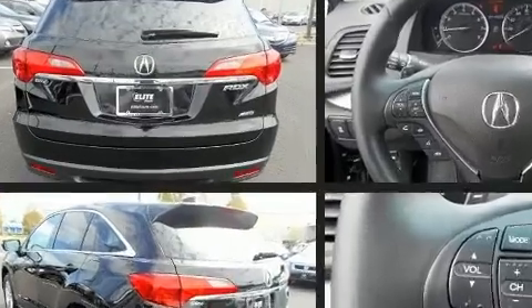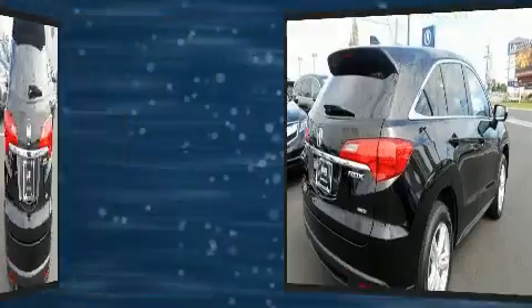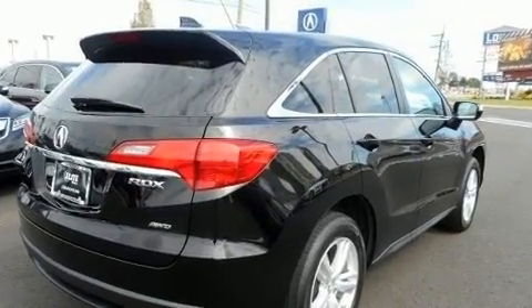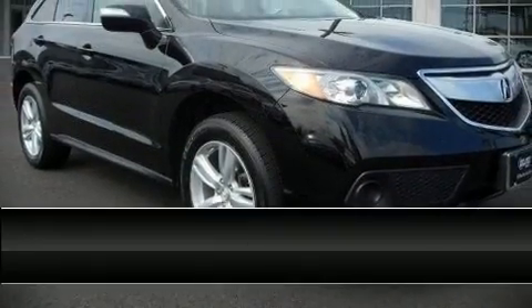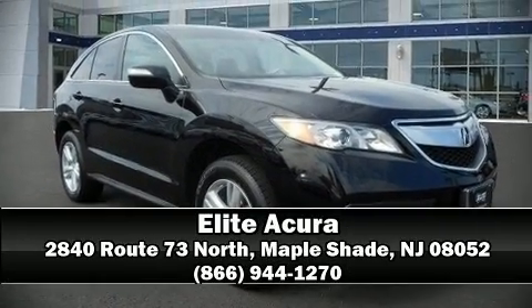Get excited about the 2015 Acura RDX. Smooth gear shifts are achieved thanks to the 3.5-liter six-cylinder engine, and for added security, dynamic stability control supplements the drivetrain.